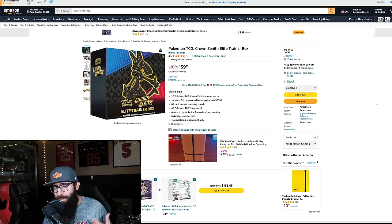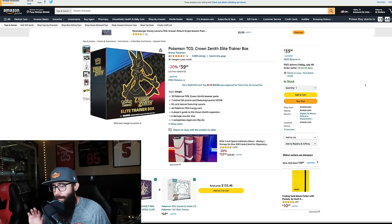Today we are back with some sealed Pokemon deals. If you guys don't know, Prime Day is tomorrow and there are some sales already starting to happen. We're going to be taking a look at some Amazon, Best Buy, and Troll and Toad sealed product at good prices, and I'm going to show you what I'm picking up right now.